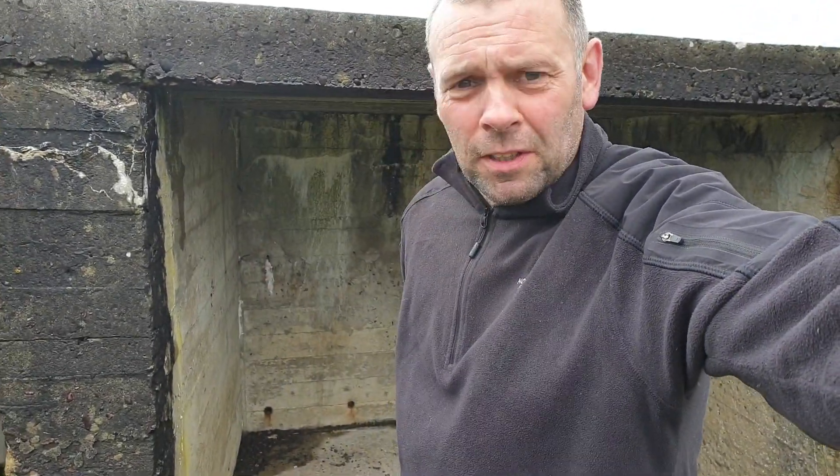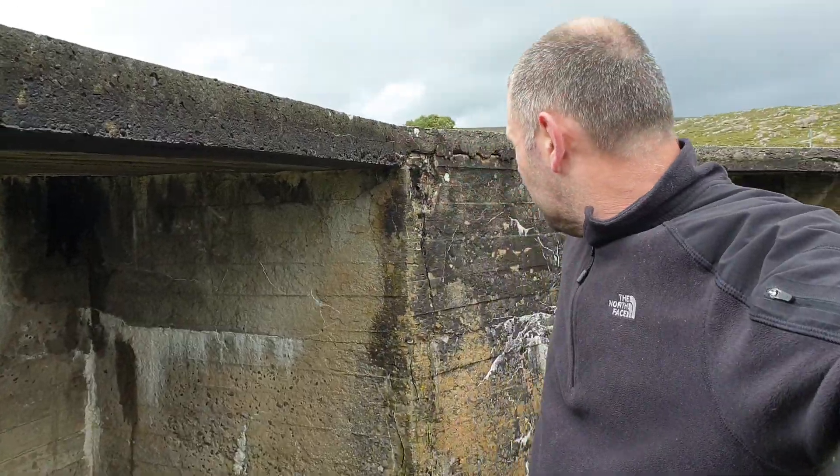Welcome back to Exploring Cow. I think I've just found some sort of bunkers or pillboxes here in Scotland. Let's check them out — it's worth an explore.